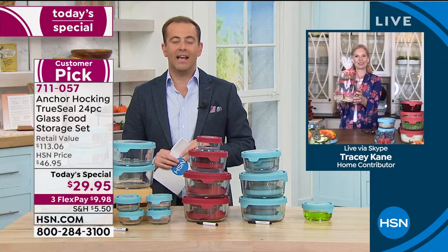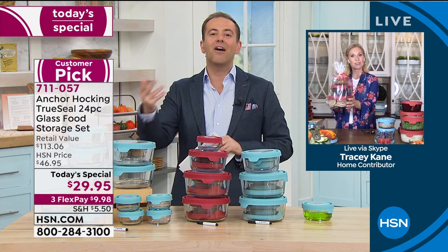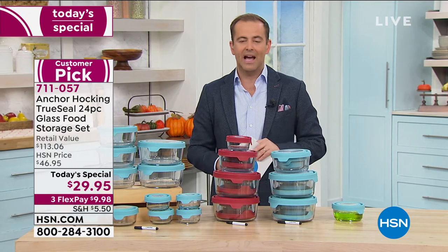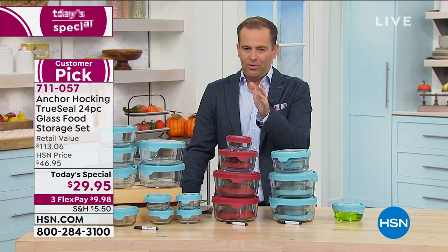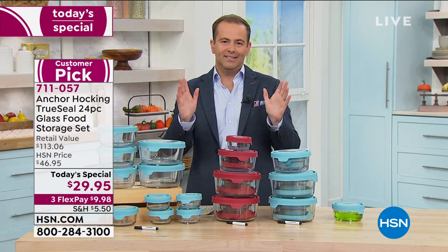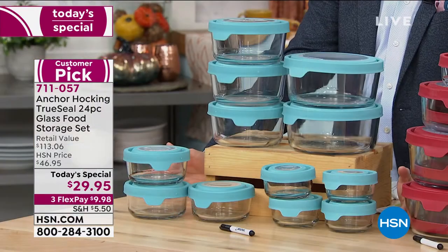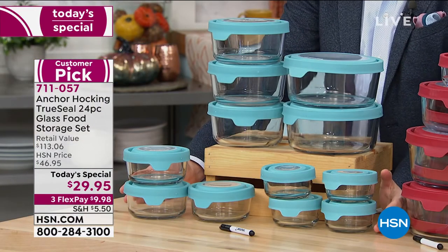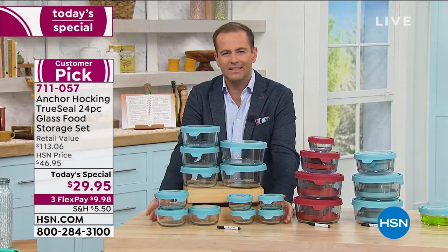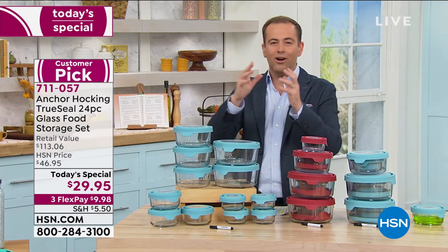It's a great gift — well-received, useful, and it's never too early to start thinking ahead. I love the game show The Price is Right. Just imagine you were on it right now and they were asking you how much is a 24-piece glass food storage set. Do you think anybody would guess $29.95? I just can't see it. The price is so out of touch with the product — you'd guess $100, $150. Our retail value is $113.06.